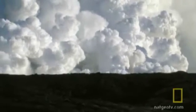Of the world's active volcanoes, Kilauea is a relatively gentle and predictable one.